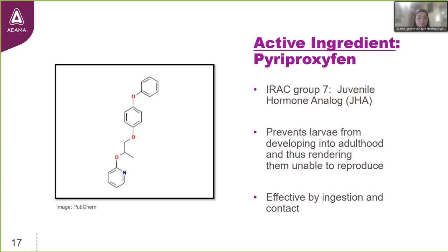Pyriproxyfen is an IRAC group 7 juvenile hormone analog and an IGR — insect growth regulator — that mimics a natural hormone within the insects. Pyriproxyfen disrupts the insect's growth. Insects require natural juvenile hormone levels to be very low at critical growth events so they can develop adult features like wings and reproductive organs. By introducing pyriproxyfen, they're exposed to hormone mimics at a time when those hormone levels are supposed to be very low, forcing detrimental hormonal signaling that prevents young insects from growing into healthy, fertile adults. The mode of entry is also via ingestion or contact.